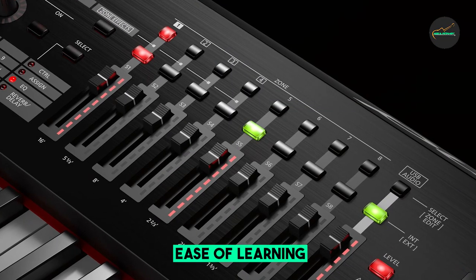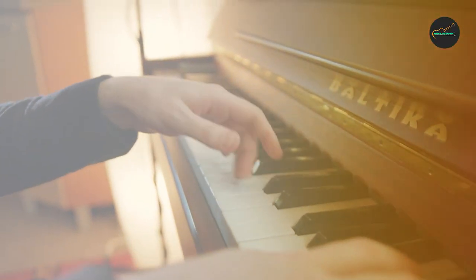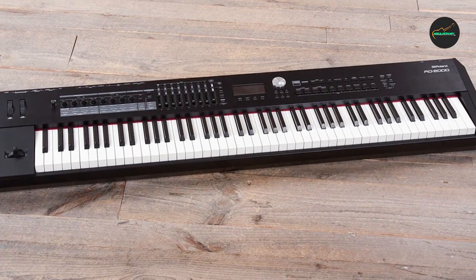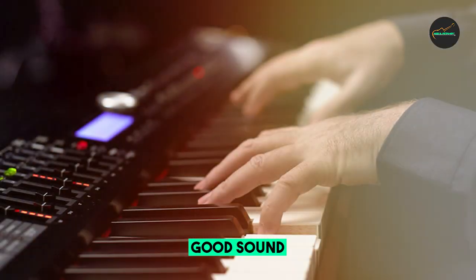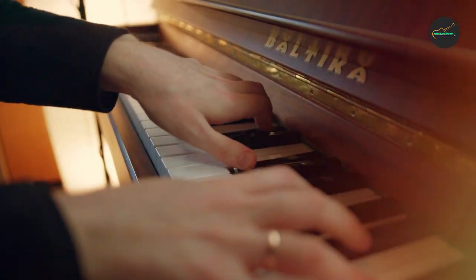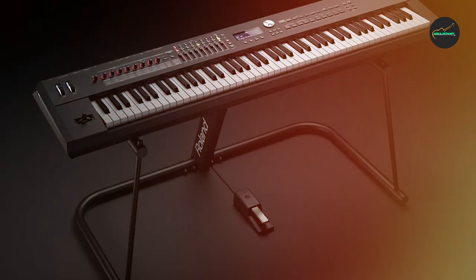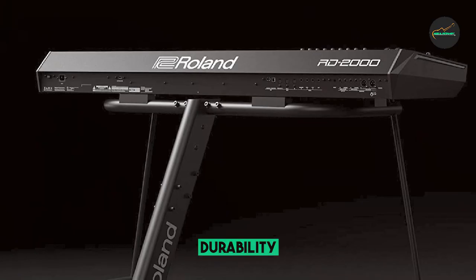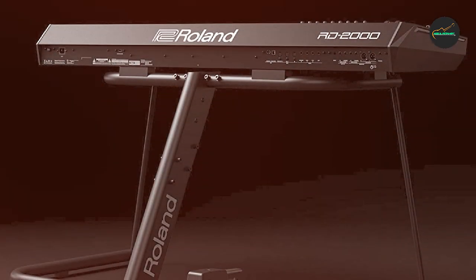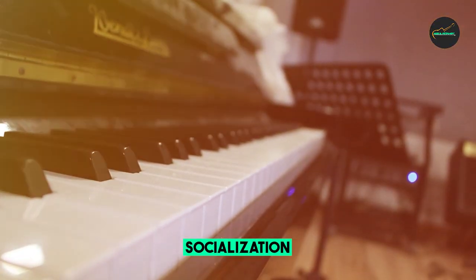The RD-2000 also features a PHA-50 keyboard with escapement. This keyboard is made with wood and plastic, and it provides a very natural and responsive playing experience. The escapement mechanism gives the keys a realistic feel when they are played softly. In addition to its excellent sound quality and keyboard action, the RD-2000 offers a wide range of features ideal for stage performers, including MIDI, USB, and audio inputs/outputs, a built-in effects processor, and a 3-band EQ.